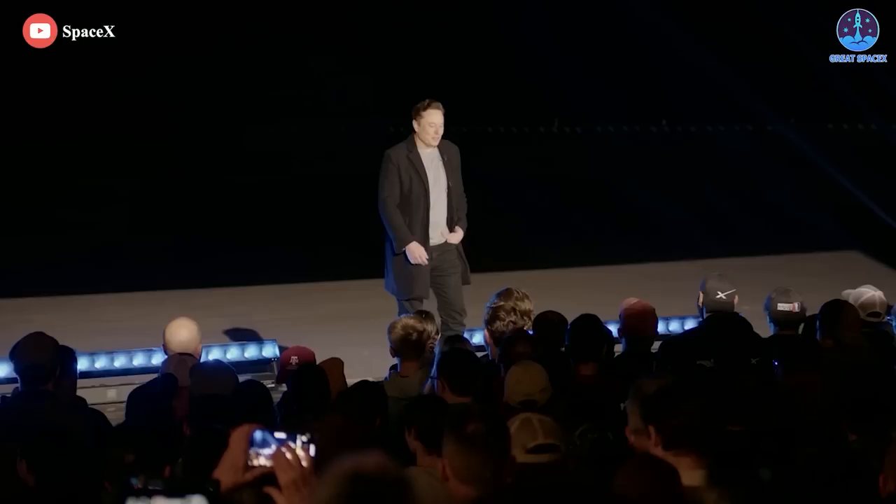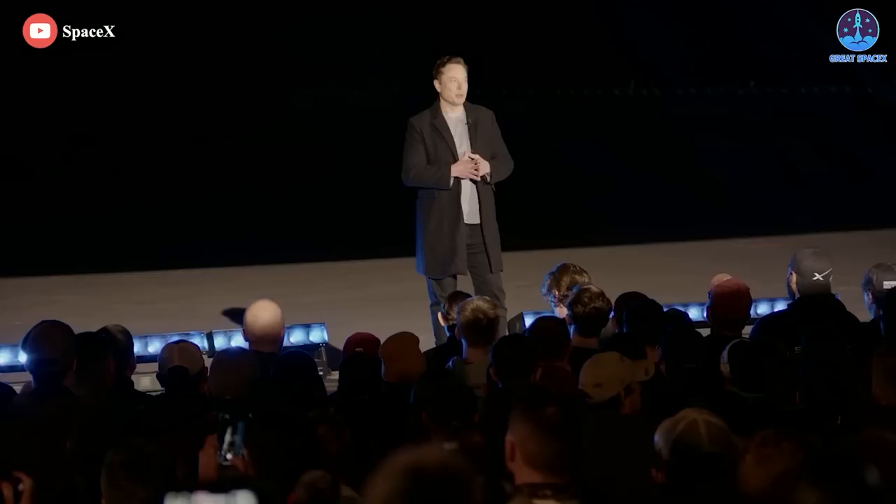SpaceX's CEO Elon Musk shocked the entire space industry when revealing the production rate of the Raptor engines. We're close to achieving a Raptor-2 every day production rate — so seven a week — which is tough for a complex engine. And by the end of this year, we'll be able to produce a ship and a booster per month.